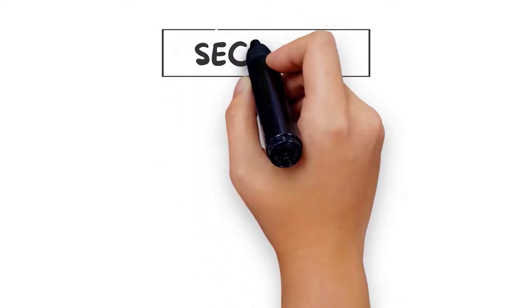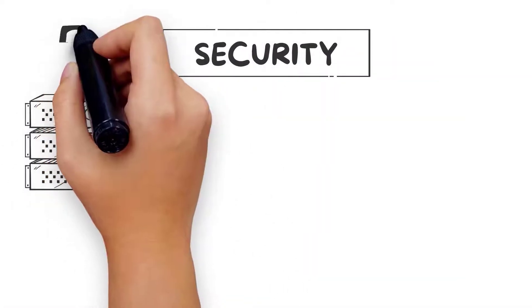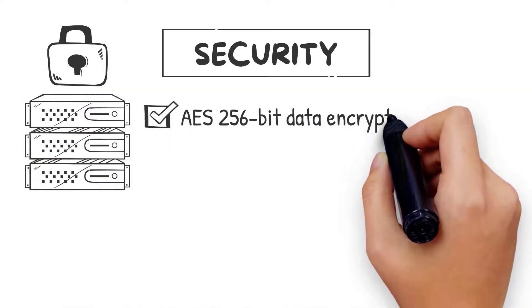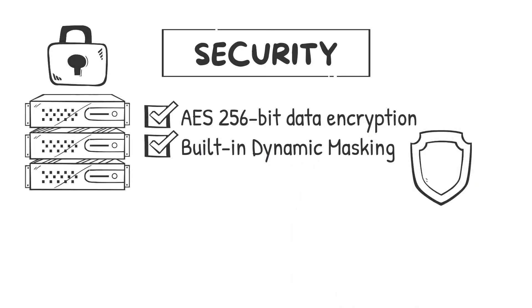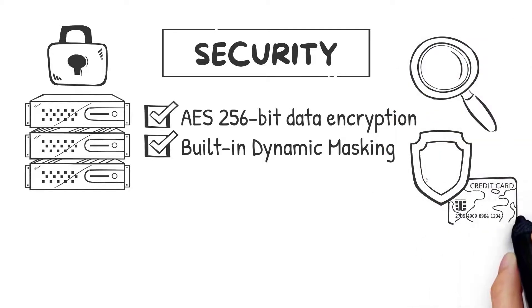Avalanche comes with enterprise-grade security features that ensure the safety of private and sensitive data, whether on-premises or in the cloud, including AES 256-bit data encryption and built-in dynamic masking to shield data elements — decrypting only certain details, for example the last four digits of a social security number.